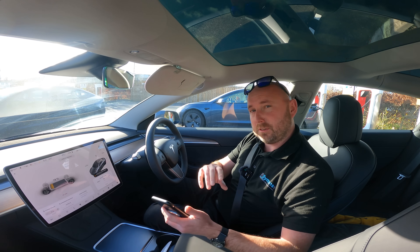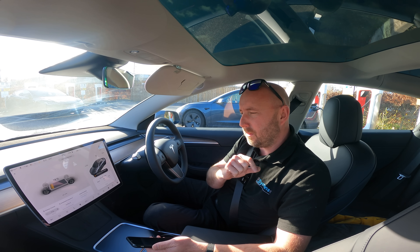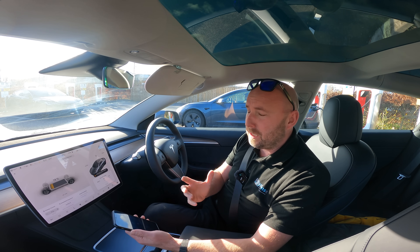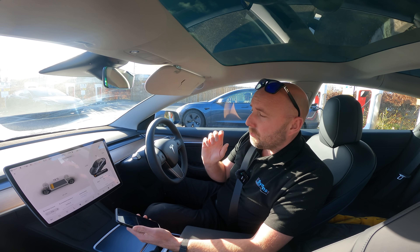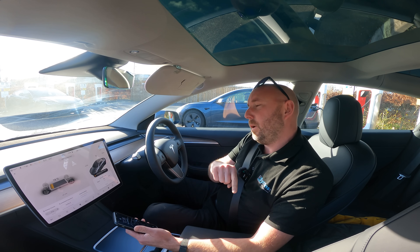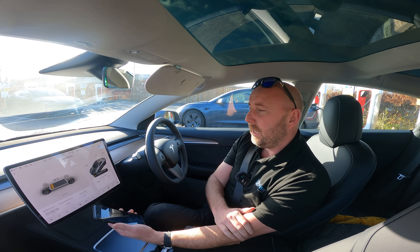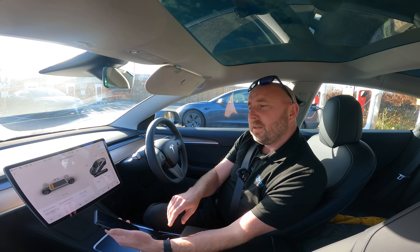Yesterday we did a 50-mile journey on A-roads and got down to 211 watt hours per mile — very nearly five miles per kilowatt hour, very impressive. That's why I think this car is capable of some pretty exceptional range for this size of battery. I used 46 kilowatt hours, which pro-rated out works out to 56.7 kilowatt hours potentially usable out of a 60 kilowatt hour pack. That's definitely a gain.